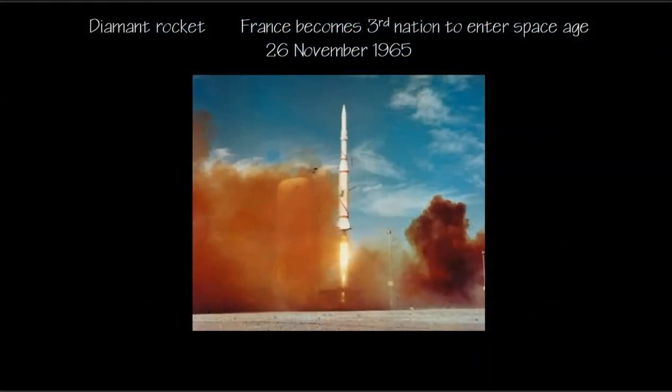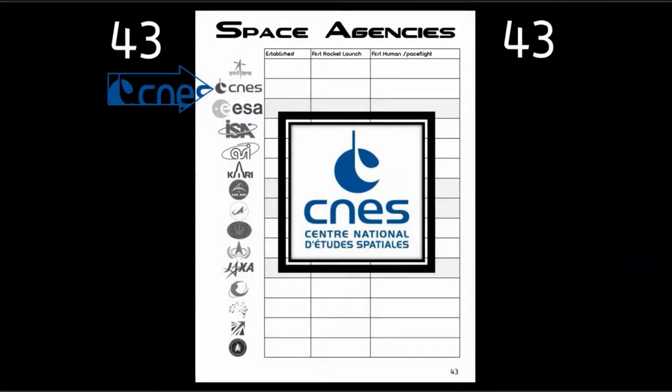In November of 1965, France becomes the third nation to enter the space age — they launched a rocket from French soil. We're now adding CNES, the French equivalent of NASA or the Soviet space program. They were established in 1961, and you just saw them launch their first rocket in 1965.